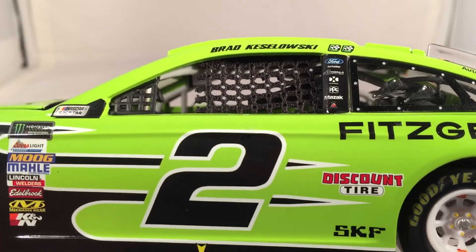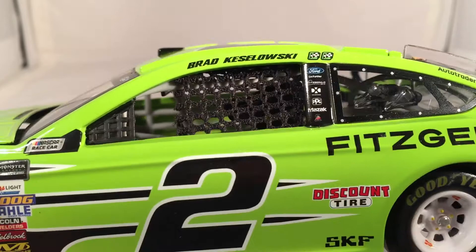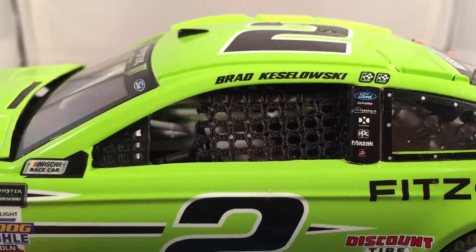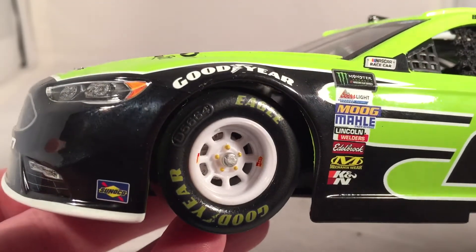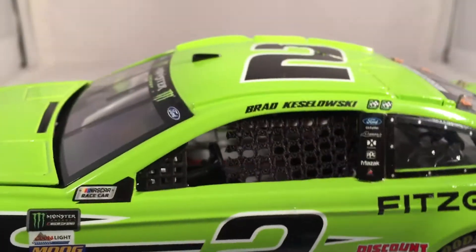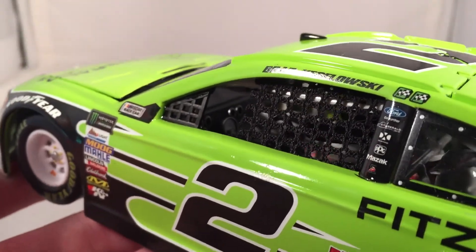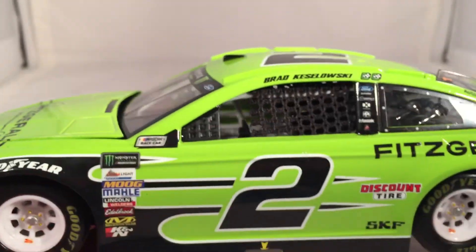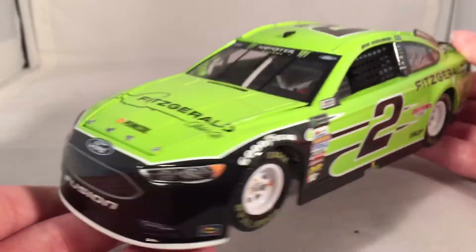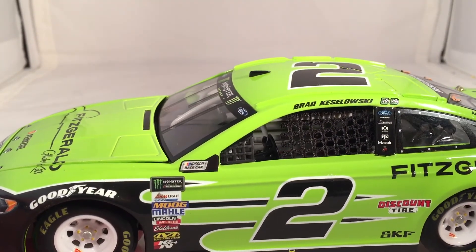The updated window net was on the Kurt Busch Daytona 500, and it's on this one — I don't think it was on the Keselowski Atlanta win or the Dale Jr. throwback. But it looks like this is finally rolling out. So we got Monster, the updated rims, the low downforce spoiler, and now the window net. But do we have the digital dash? Nope. Maybe they're just waiting for the new molds next year to update that. We've got all the other little details, including the decal grill on the Fords, but we still haven't gotten the digital dash — which is probably the most minor of the changes.